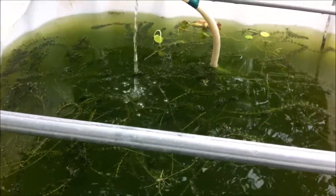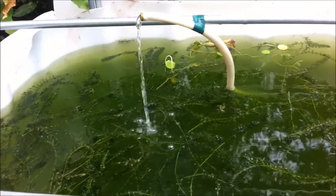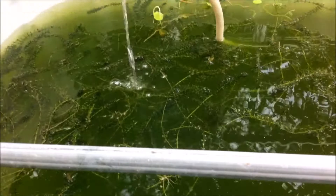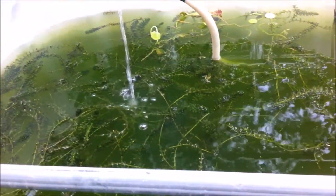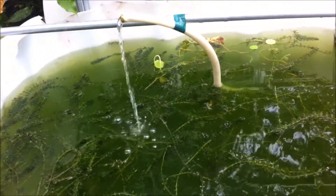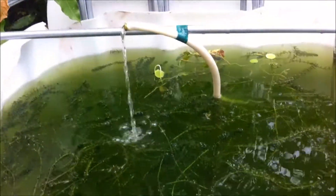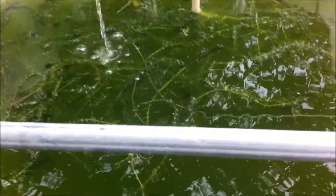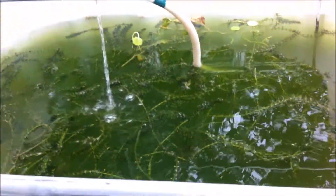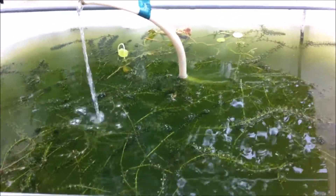This might not look pretty by your standards, but this is practically how a lot of tilapia at the commercial scale are raised — in green, thick, brown water. One of the reasons this is done is that the fry when free-swimming would be consumed by other tilapia, so this green water creates a nice hiding situation for them.